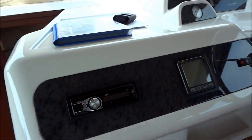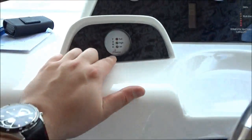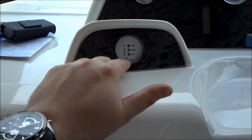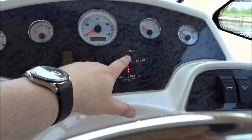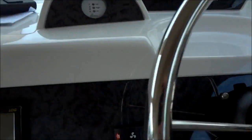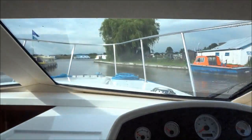Over here at the helm you've got the radio, a speed and depth log. You've got a gauge showing how full your waste tank is for your toilet. You've even got a water gauge, a fuel gauge, temperature, and the domestic battery bank is displayed there — plus a wiper, bow thruster, nice steering wheel, and a lovely position here.